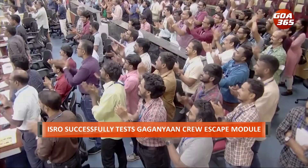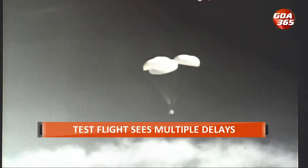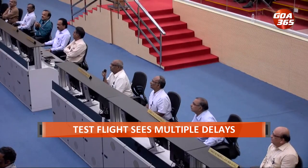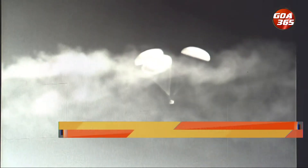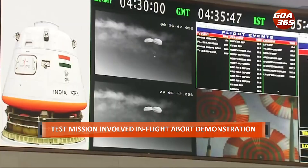The test was the first among a series of key tests conducted as part of the Gaganyaan human spaceflight mission planned for 2025. The liftoff was originally scheduled for 8:30 a.m. but was later rescheduled twice due to unfavorable weather conditions and technical issues. The launch finally happened at 10 a.m.